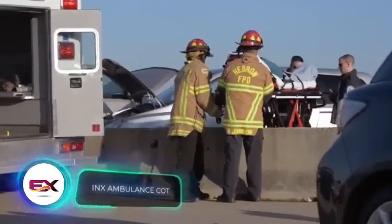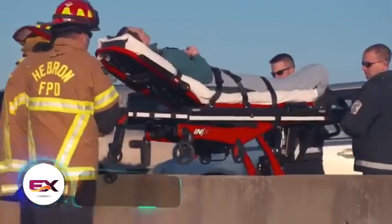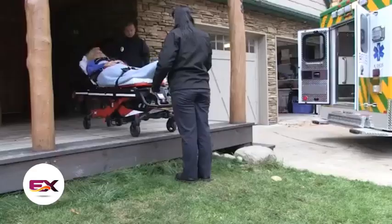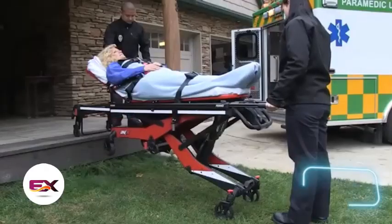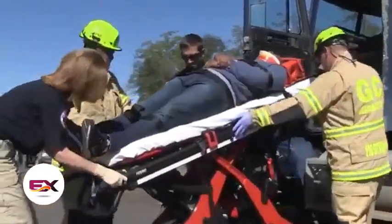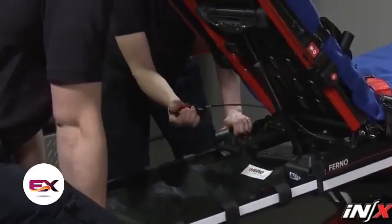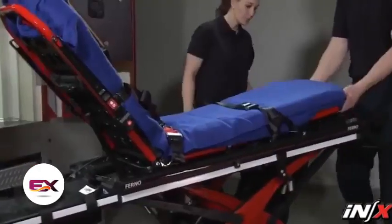The daily routine of paramedics, first responders, and various professionals involves transporting the sick and injured on stretchers. The INEX Ambulance Cot offers a solution to alleviate their back strain. These stretchers are electric and capable of supporting loads of up to 317 kilograms. The person on this stretcher remains in a proper lying position, and there are adjustable guides for intravenous lines and other devices.